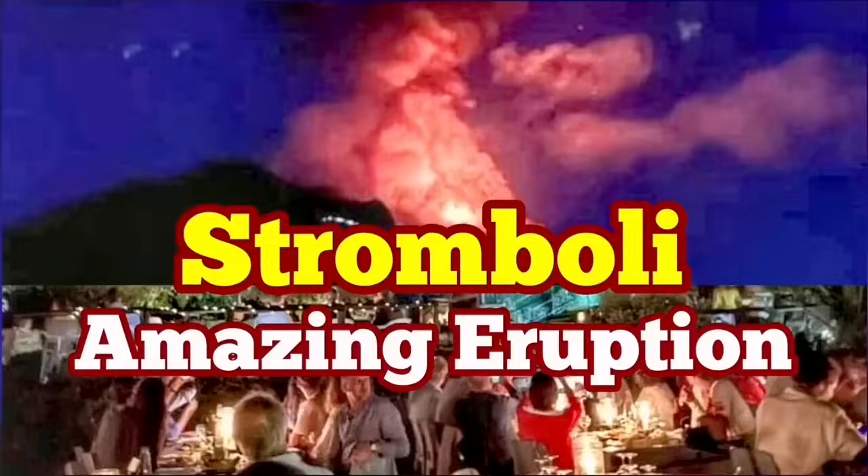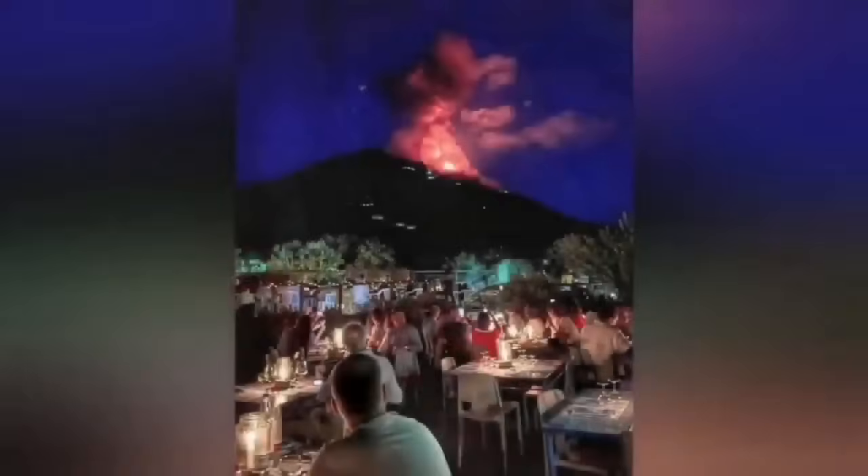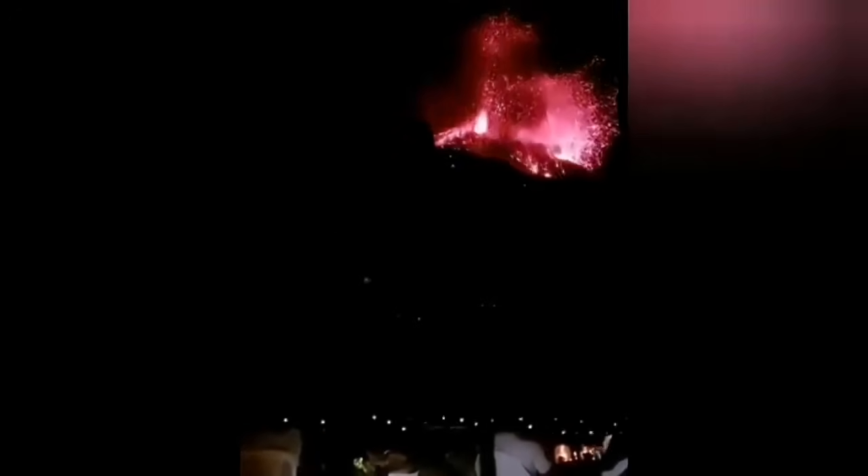An amazing eruption of the Stromboli volcano — this was just today. As you can see, the volcano was erupting suddenly and created this huge fountain of lava. What is more interesting is the context of this eruption. You could even hear the sound of the sonic boom of the eruption — I will play it again for you.